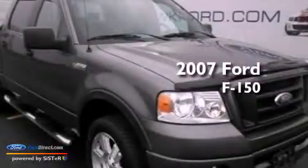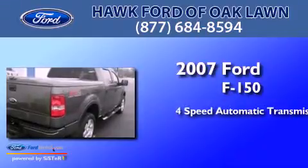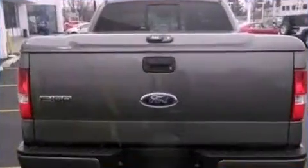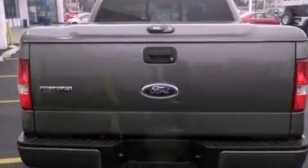This is a 2007 Ford F-150. This truck has a 4-speed automatic transmission, a 5.4-liter V8, 4-wheel drive, and a clean, non-smoker interior.